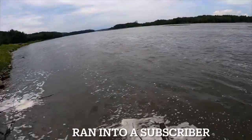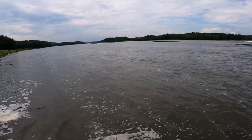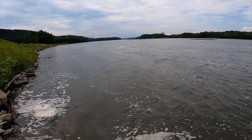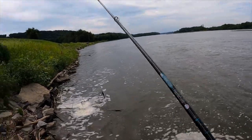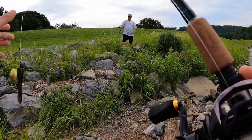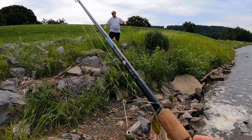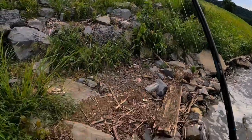I ran into a fan out here - he said he's a big fan of the channel and just posted on my latest video. He said the bite's real hot right now and he's been using a jerk bait, going six out of twelve in about an hour. That's pretty good!